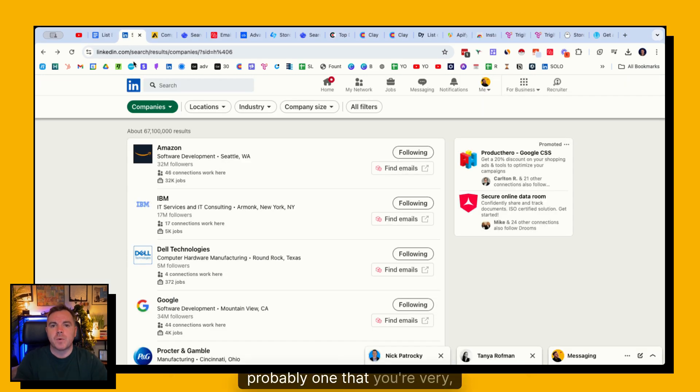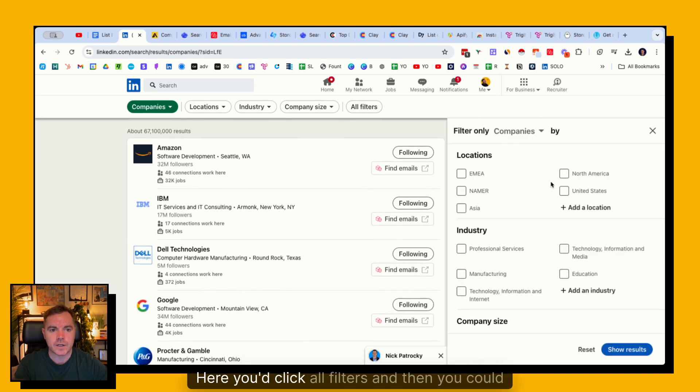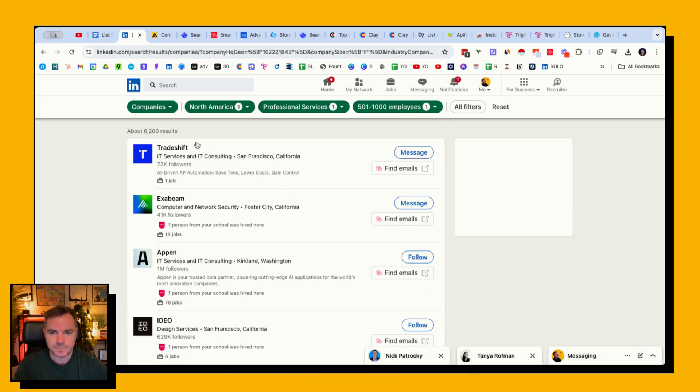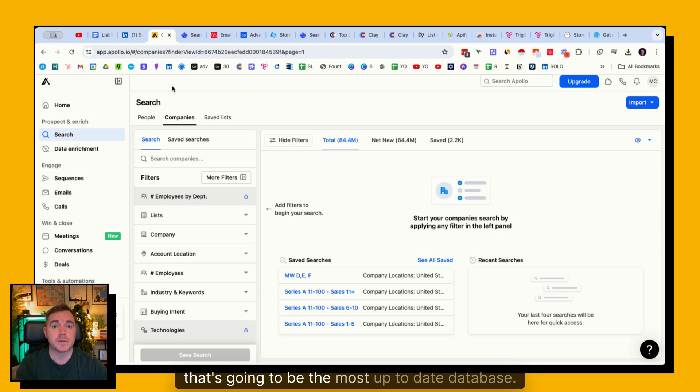Let's start with B2B companies in general, beginning with LinkedIn and SalesNav - probably one you're very familiar with. Even on a free LinkedIn account you can use the search filters. One tip is to have a company search URL saved, which gets you straight to the beginning of a search page for companies. Click all filters and you could search for North American companies in professional services. Filtering to 500 to 1,000 employees gives 6,200 results. This is based on LinkedIn's categorization so it's not always accurate, but it's a quick free way to find companies without Sales Navigator. LinkedIn will be the most up-to-date database.